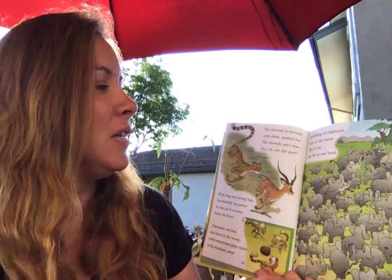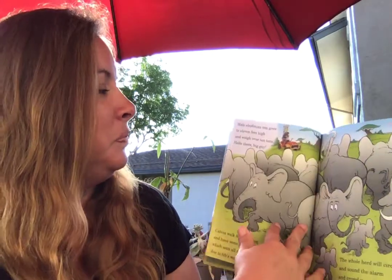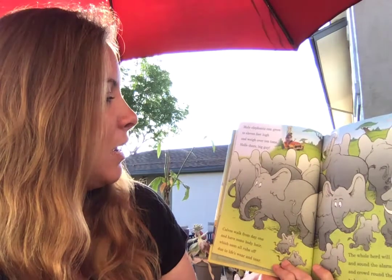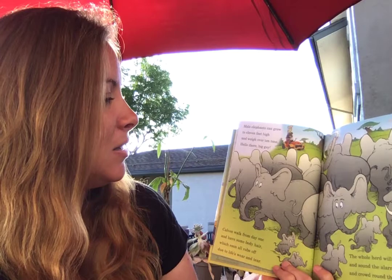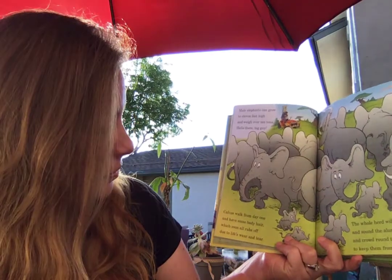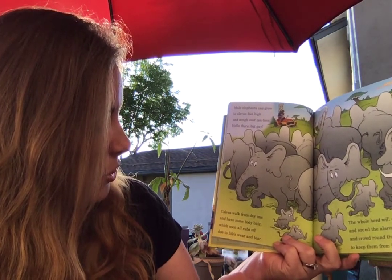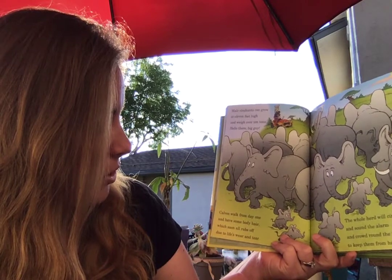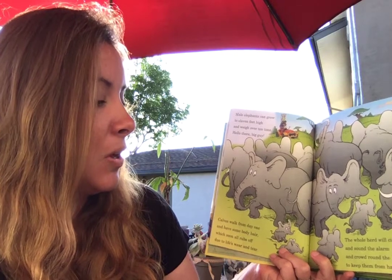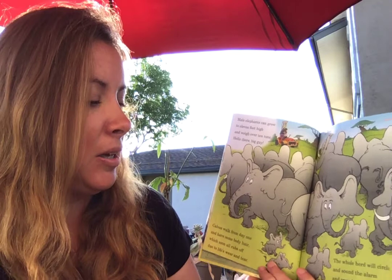Speaking of elephants, here is the word: 50 or so can be in one herd. Male elephants can grow to 11 feet high and weigh over 10 tons. Hello there, big guy. Calves walk from day one and have some body hair, which soon all rubs off due to life's wear and tear. The whole herd will circle and sound the alarm and crowd round the young ones to keep them from harm.